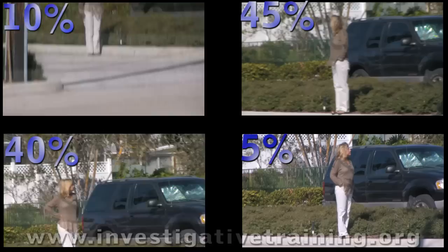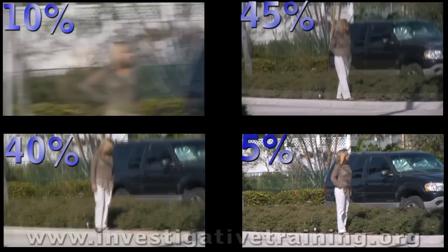You want to avoid the ten percent, forty percent, and forty-five percent clubs. You want to be in that five percent, with good-looking film that your client can watch without taking Dramamine.